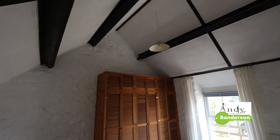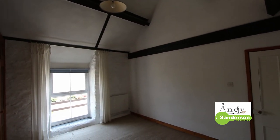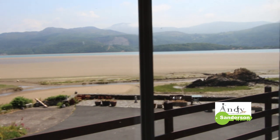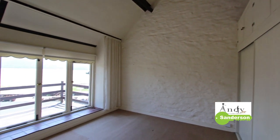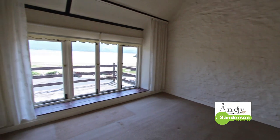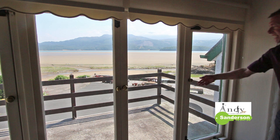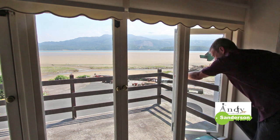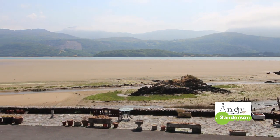The far bedroom has got a lovely high ceiling with beams — another lovely view to wake up to. The central double bedroom also has a high ceiling and windows that lead out to the deck at the front. The current arrangement going out there isn't going to suit everybody, but once you're out here it's absolutely beautiful.